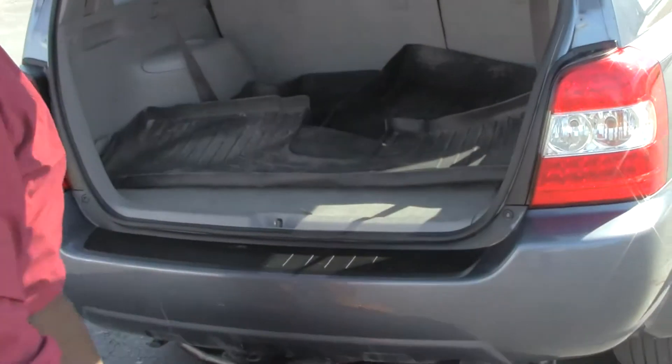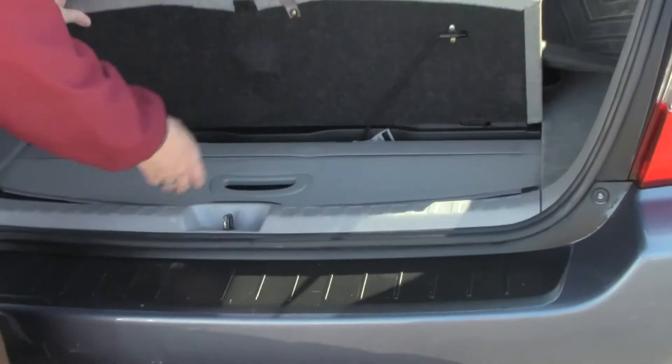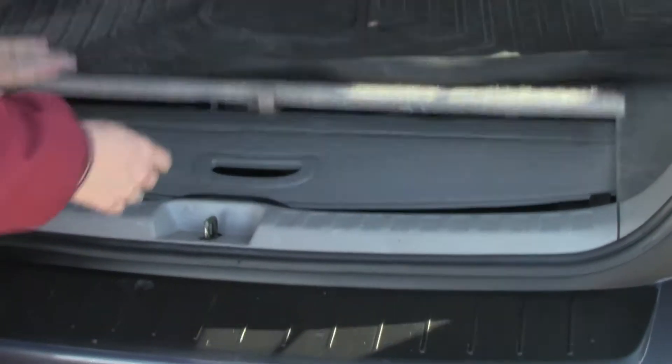Lots of room in the back. It does have the third row, but it's pulled down. It has all-season mats, storage, spare tire underneath, plus jack and tools.